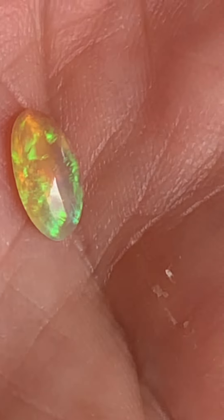Moving out of the sun into the dark. This is literally in the dark.